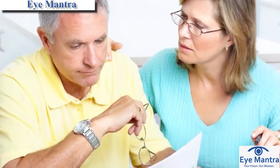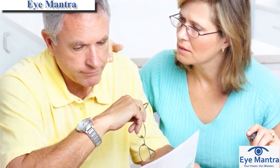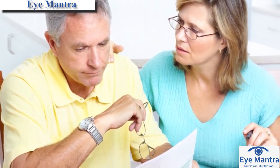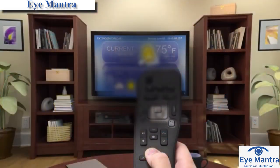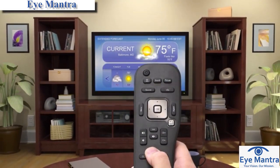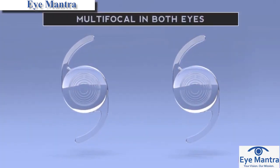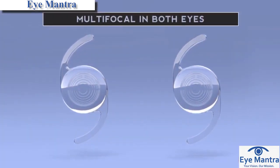Not everyone with a multifocal lens implant can read equally well without glasses, and there are several reasons for this individual variability. For example, the healthier the retina is and the lesser astigmatism one has, the better the reading ability will be. It is also easier to read without glasses if both sides have a multifocal lens, although it can be placed in only one eye.